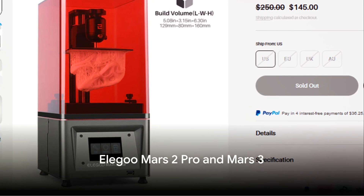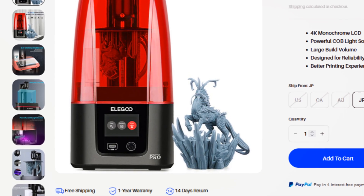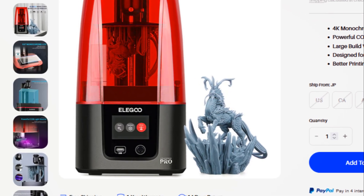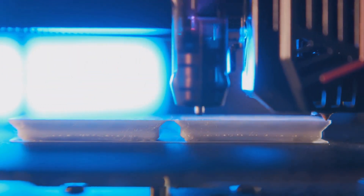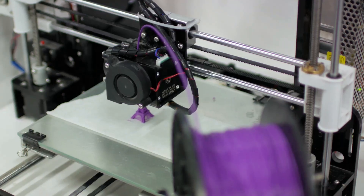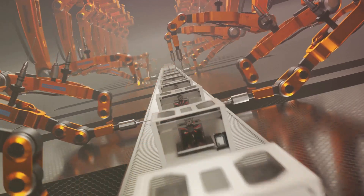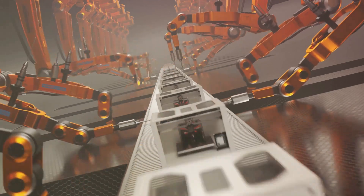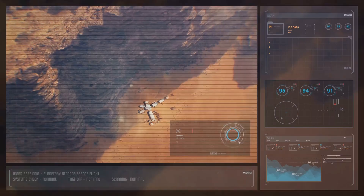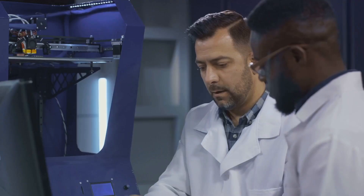Let's take a look at the Elegoo Mars 2 Pro and Mars 3. These 3D printers are champions of resin printing, making them a fantastic choice for those with a penchant for intricate models. The Elegoo Mars 2 Pro, with its monochrome LCD, offers faster curing times, increasing your productivity. Its sturdy build and precision z-axis ensure your models come out sharp and detailed. The Mars 3 takes it a step further with a higher-resolution 4K monochrome LCD, meaning even more detail and faster printing speeds.